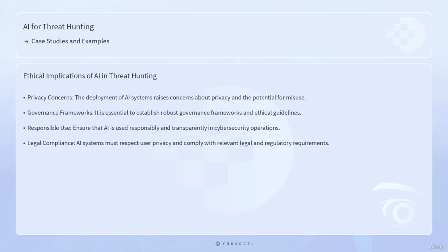Moreover, the ethical implications of using AI in threat hunting cannot be overlooked. The deployment of AI systems raises concerns about privacy and the potential for misuse. It is essential to establish robust governance frameworks and ethical guidelines to ensure that AI is used responsibly and transparently in cybersecurity operations. Organizations must also ensure that AI systems are designed and implemented in a manner that respects user privacy and complies with relevant legal and regulatory requirements.